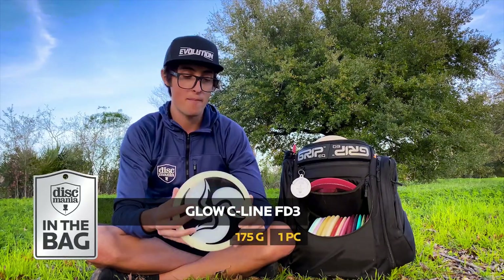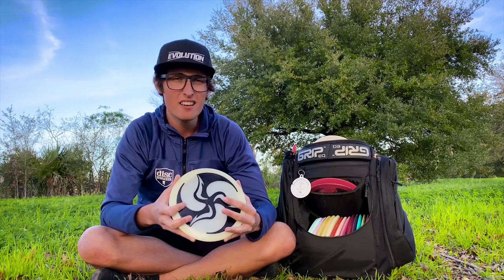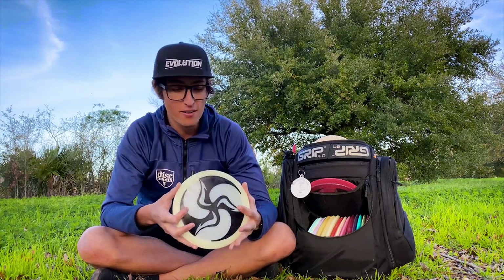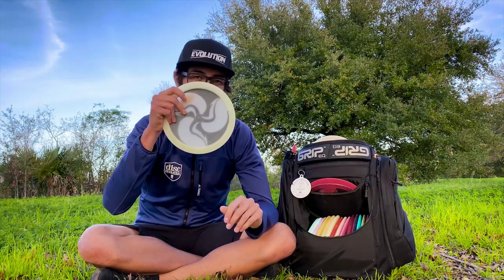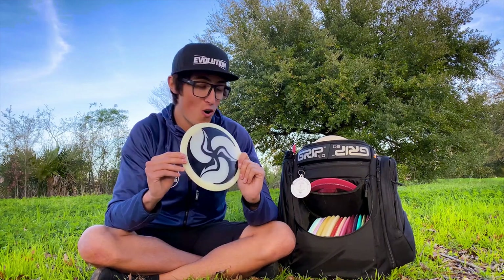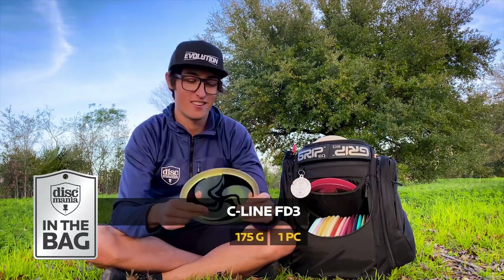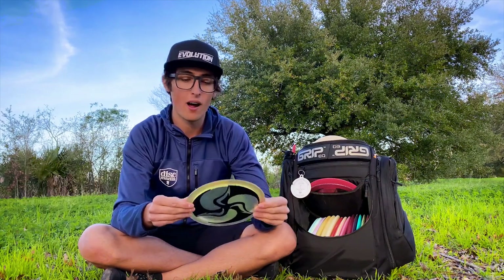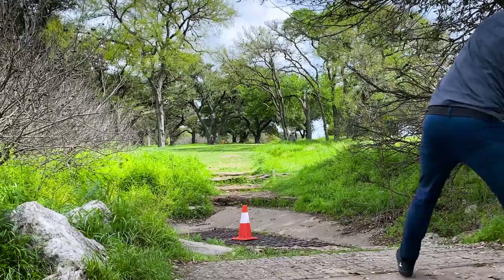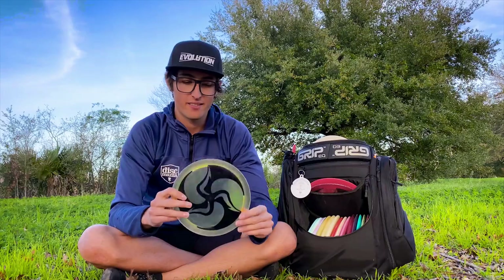When I need a slightly straighter shot that still has a good finish, I'll be reaching for the color glow FD3. Without a doubt my favorite run of FD3 ever — and probably the most-thrown disc in my bag — is the glow FD3. There's just something really special about it since it first came out, I believe in 2018. It's the perfect stability for my go-to driver for both forehand and backhand, fan grip or power grip. Finally, the peach FD3 is the most overstable run I have — great for shots where I just need to dump the disc to the ground.